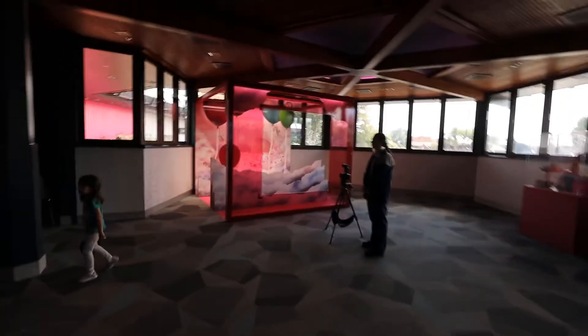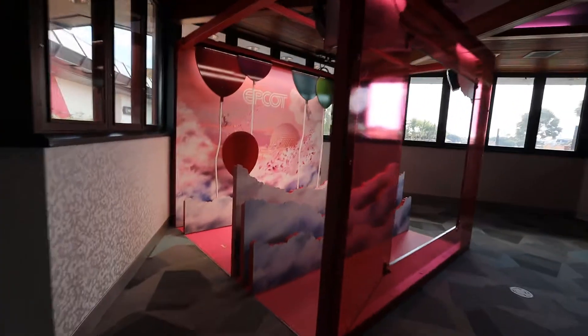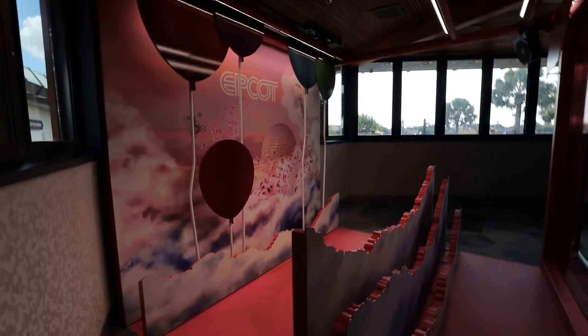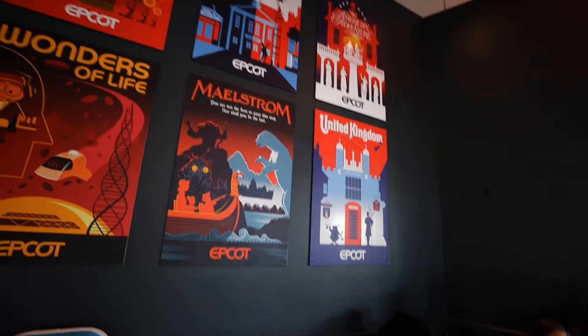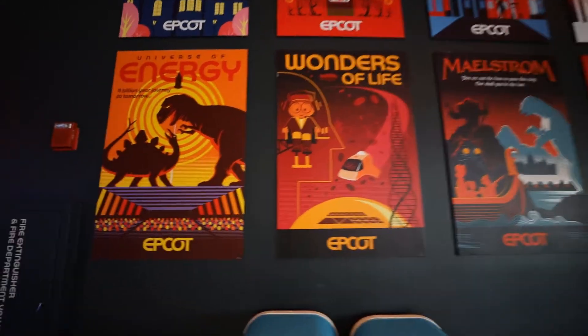Oh, is this for the Mary Poppins ride? Yeah, there's Mary Poppins back in the back. This is the Mary Poppins little setup — Elsa was going to go have her picture taken there. If you don't know, there's a Mary Poppins ride coming to the UK pavilion in a few years. I forget exactly when it's supposed to open — I'm not sure Disney has actually announced it officially.